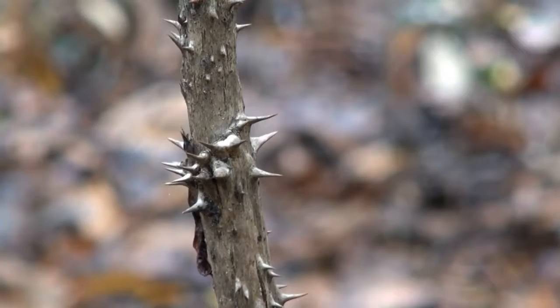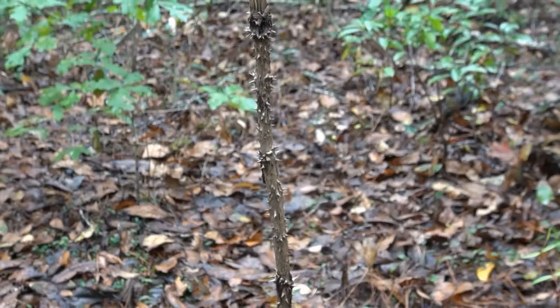Wow, what an amazing species you see right here. This is the Devil's Walking Stick. If you'll look, it is amazing to see in the fall.